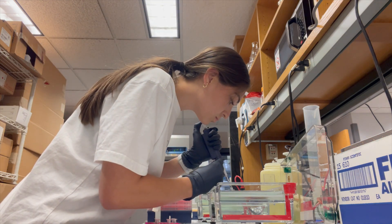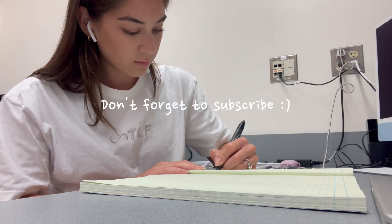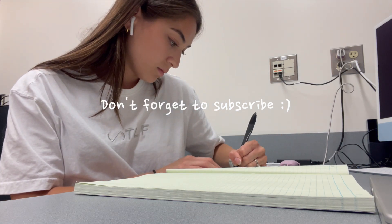Thank you guys so much for listening and watching this video. I hope you enjoyed it — please don't forget to like and subscribe if you did, and comment down below if you'd like more research vlogs like this.